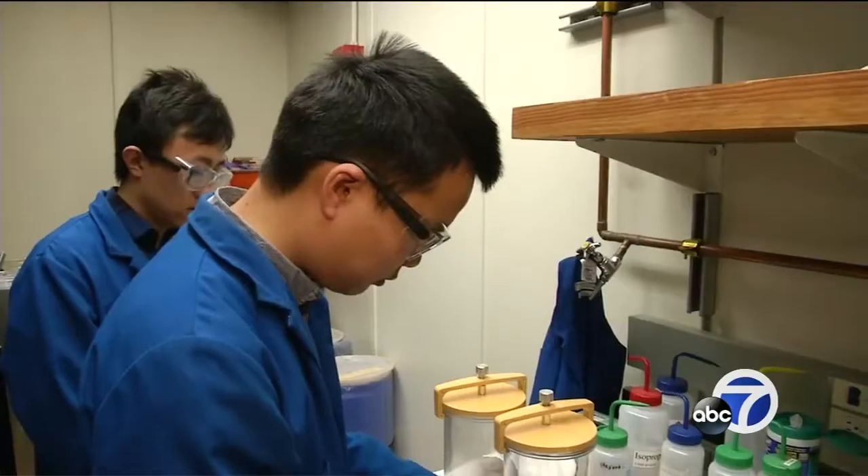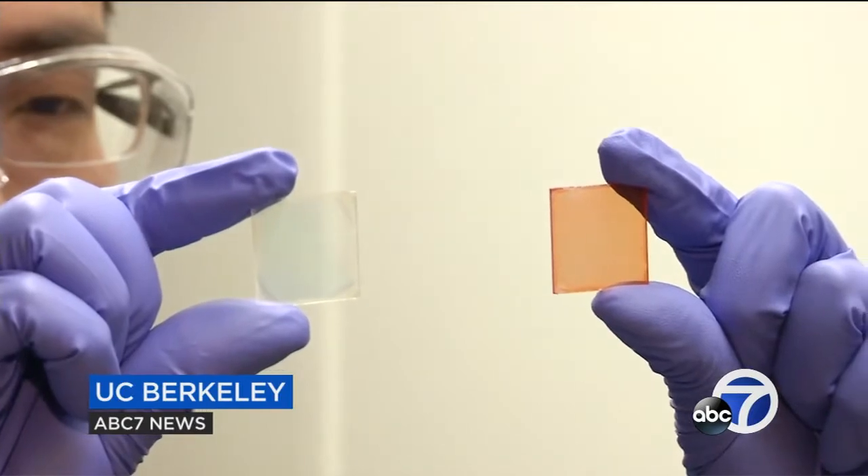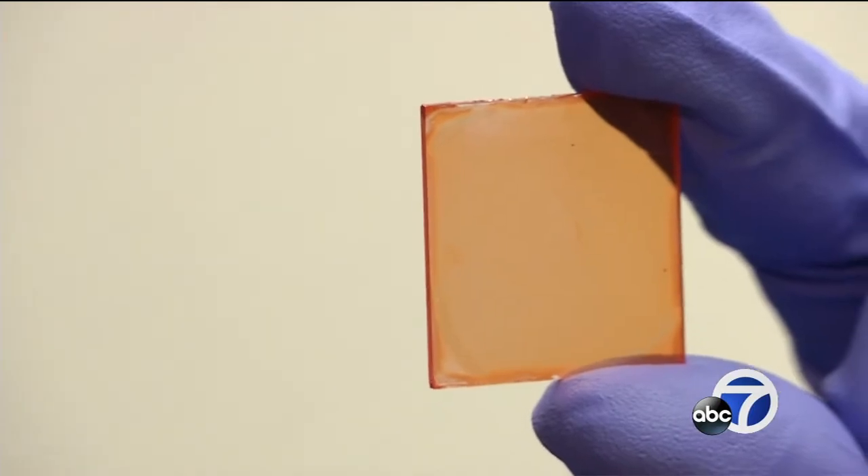In this bag sits a tiny sample of a material with huge potential. At a lower temperature they are transparent — basically a transparent window. Then when the temperature is a little bit higher, they become colored.